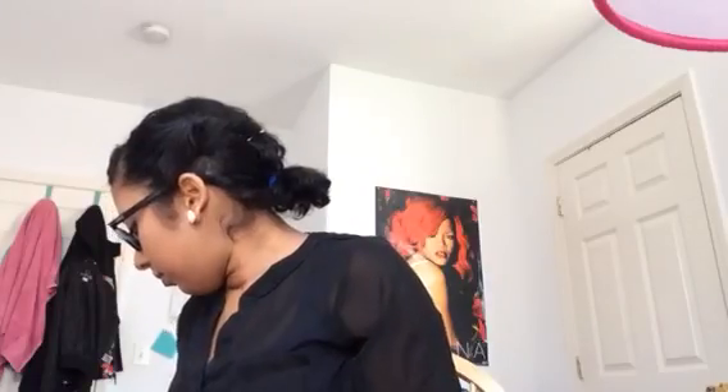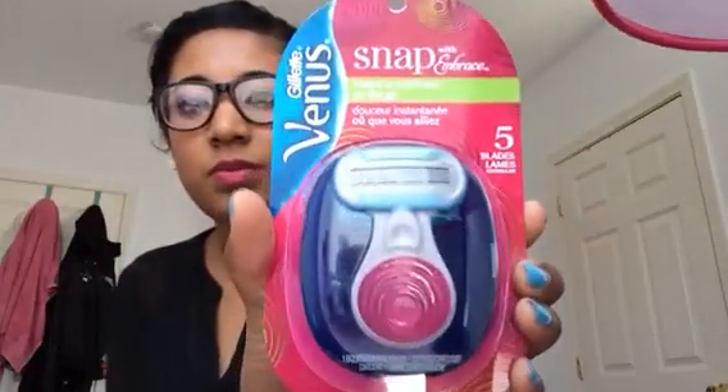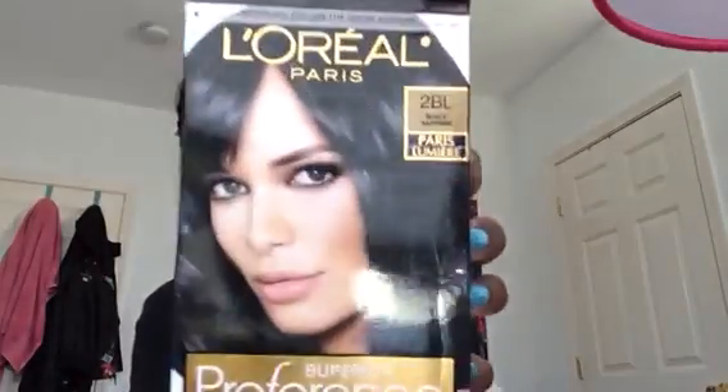Some more dollar flip-flops. These hair bows for like $1 or $2. A little headband to put your hair out of your face while you do your makeup. This is a mini Gillette Venus traveling razor — it's a really tiny one. And this hair dye, which is my favorite: Black Sapphire by L'Oreal Paris. It's really black.